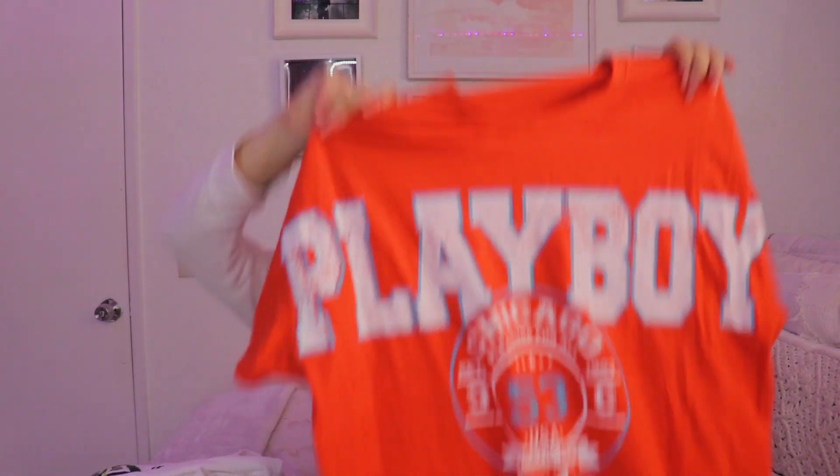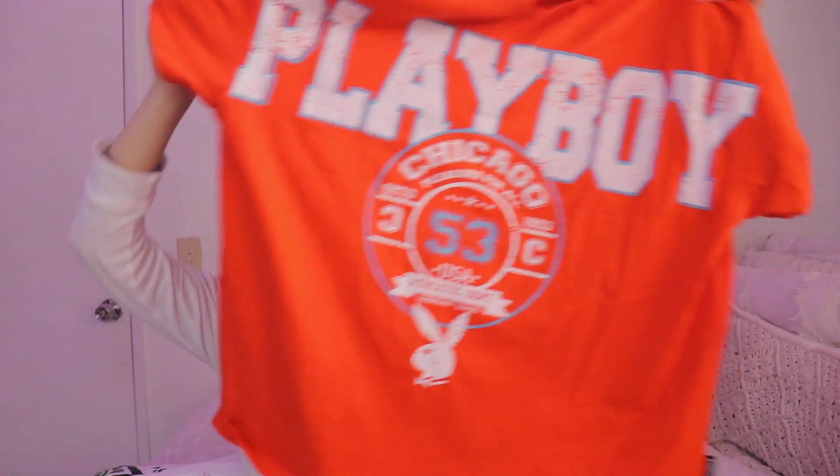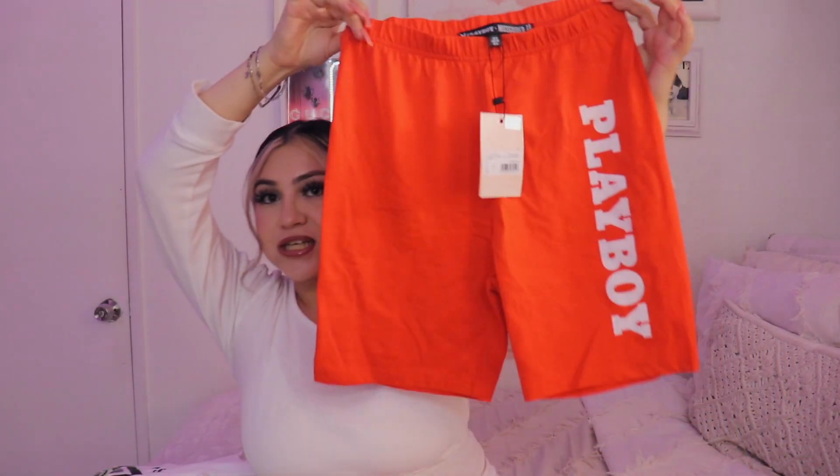The next store I went to is Missguided. I fall back into Missguided because I kind of stopped shopping there for a minute, but recently they came out with really cute pieces. Starting off with this one — it's like an easy outfit. It's like the big Playboy shirt. Orange is like my new favorite color. It's this really bright orangey color, and then the bottoms say Playboy on the side. I thought it was really cute and comfortable to wear.